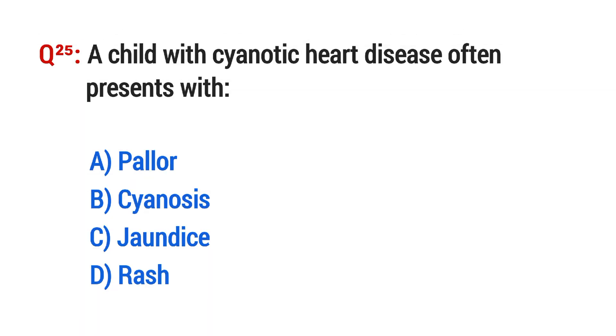Question No. 25. A child with cyanotic heart disease often presents with? The right option is B: Cyanosis.